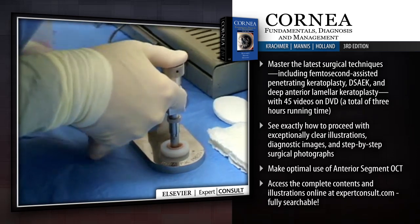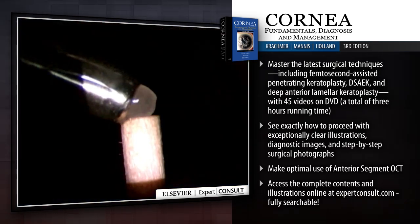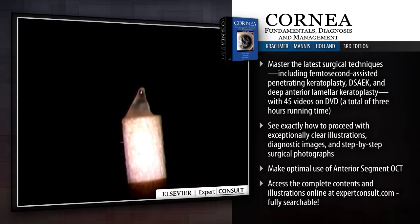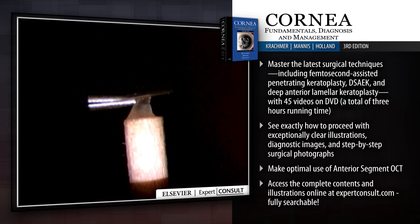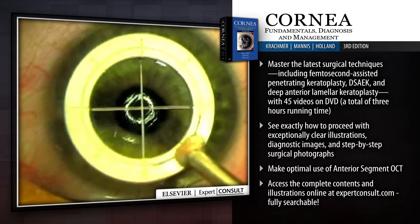Master the latest surgical techniques including femtosecond assisted penetrating keratoplasty, DSAEK, and deep anterior lamellar keratoplasty with 45 videos on DVD, a total of three hours running time.